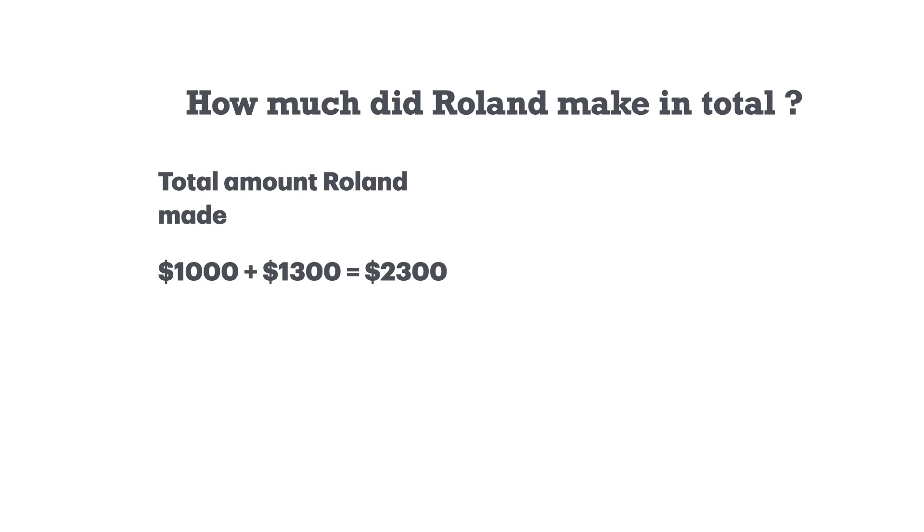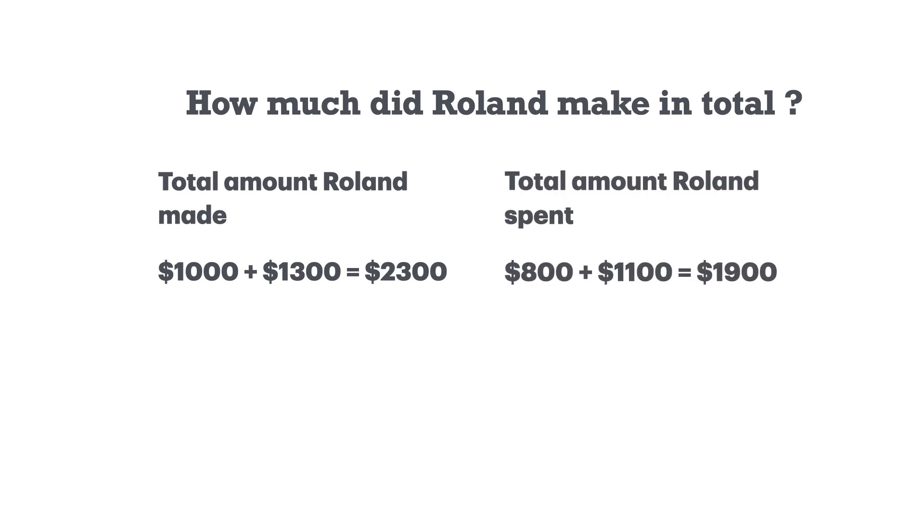The total amount Roland made was $2,300: $1,000 from when he sold it the first time and $1,300 from when he sold it the second time. The total amount he spent was $1,900: $800 from when he bought it the first time and $1,100 from when he bought it the second time.